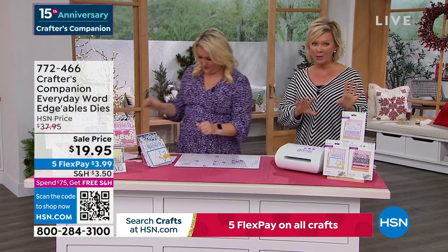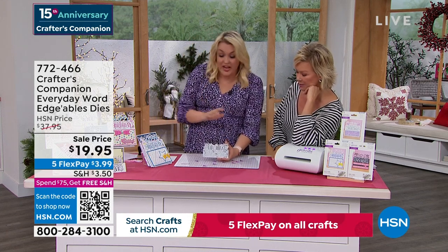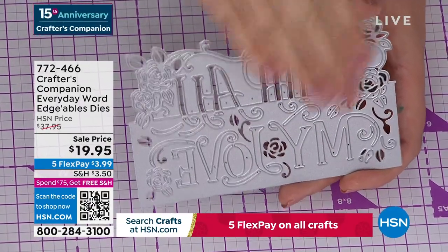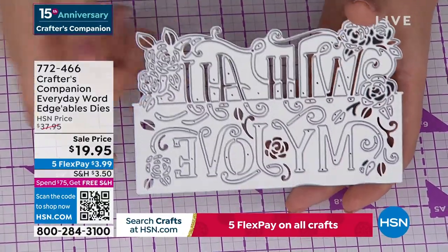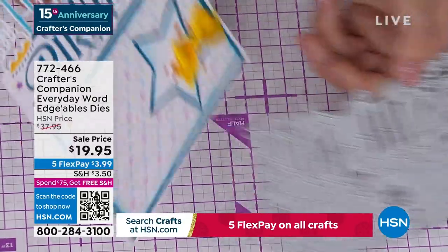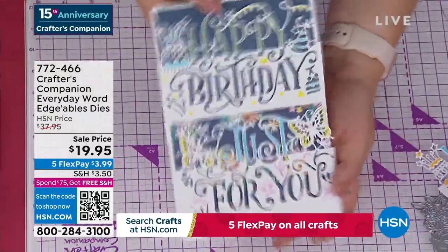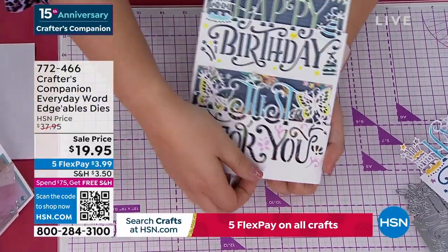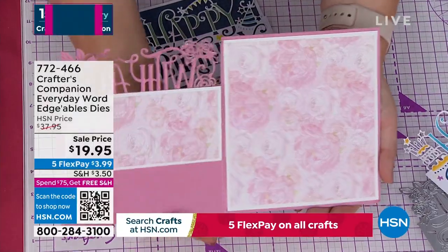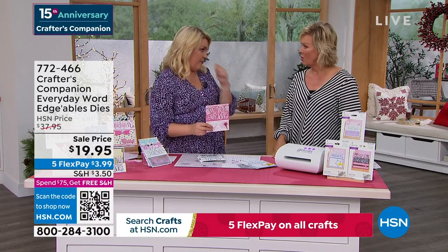We're going to move into a couple of final pieces. This is our Crafters Companion Everyday Word Edgeable Dies. They are massive. The price is $19.95 — these are $14.95 each on my website at retail. $19.95 is getting you three. What happens is: everything above this line cuts out, everything below cuts in. So you're doing a card like this one — happy comes over the top and birthday is down below. Or like this: happy birthday just for you, where 'just for you' lifts up and 'happy birthday' is cut into the front panel of the card. They are so unique. We are world famous for Edgeable Dies — these are what put us on the map.